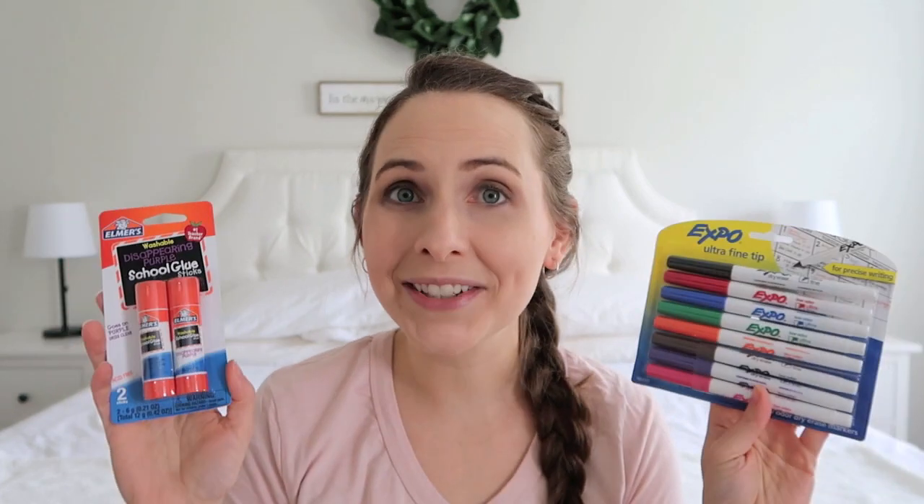The last two things are not super exciting but I got some more glue sticks and some more dry erase markers, since these tend to get worn out during the course of the year. That is everything I purchased for this coming school year. I'm already getting excited and I can't wait to get all these things out and enjoy using them with the kids. Hope you guys are enjoying your summer so far — thanks as always for watching, and have a great day. Bye!